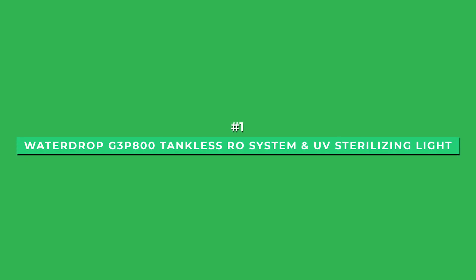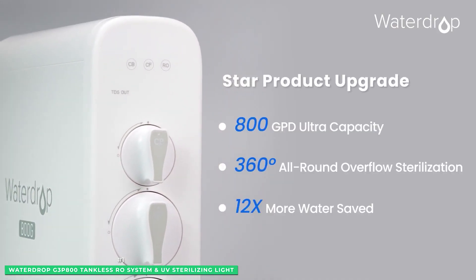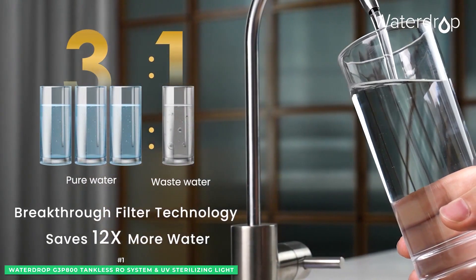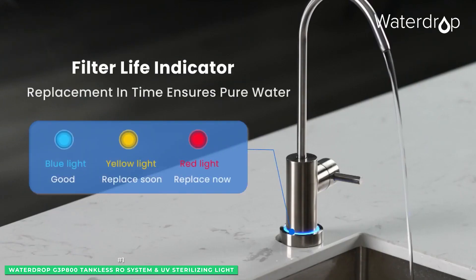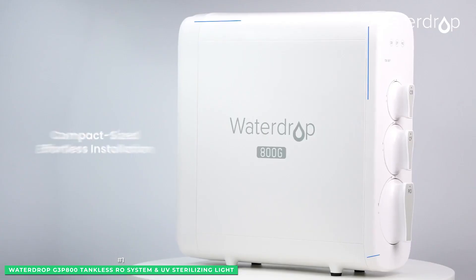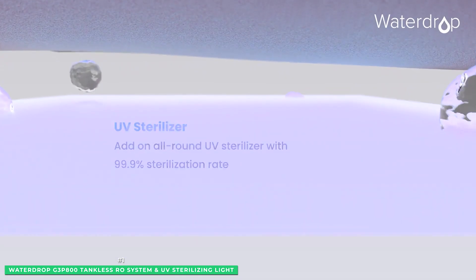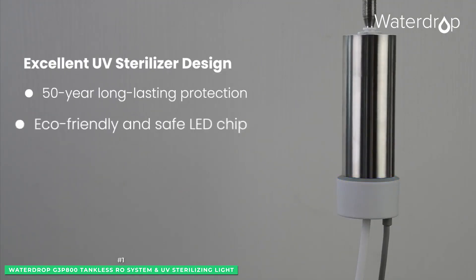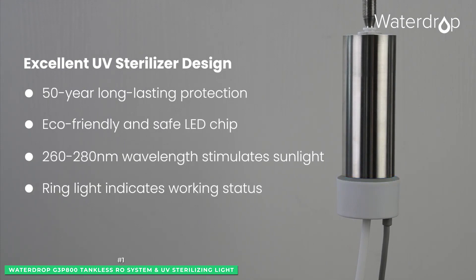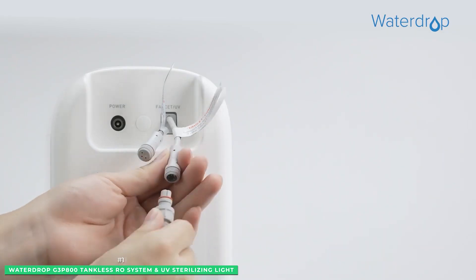In the top spot is the Waterdrop G3P800 tankless RO system with UV sterilizing light. One of the most notable features is its large interactive LED faucet screen — no more bending over to check how your water filtration system is performing. You see all important real-time information built right into the base of the faucet every time you reach for a drink, including working status, water quality, filter life, and even system malfunction alerts. The G3P800 incorporates two PP cotton sediment catching filters designed to trap sand and rust, plus a unique scale inhibitor layer that reduces hard water deposits.